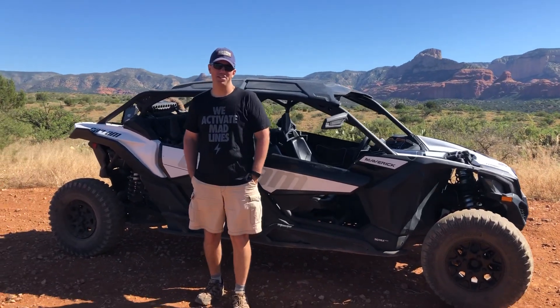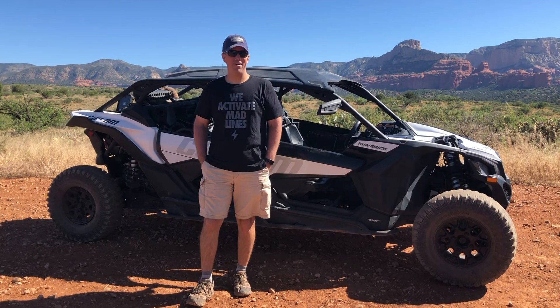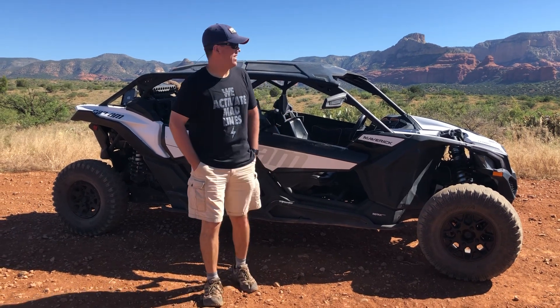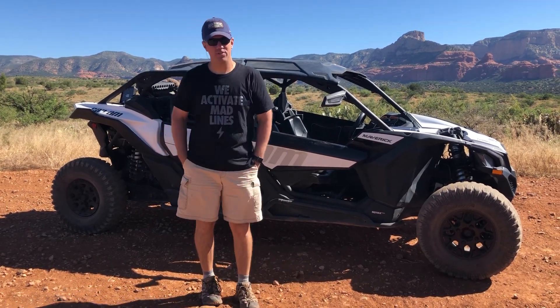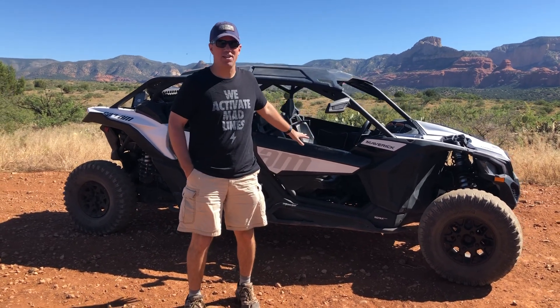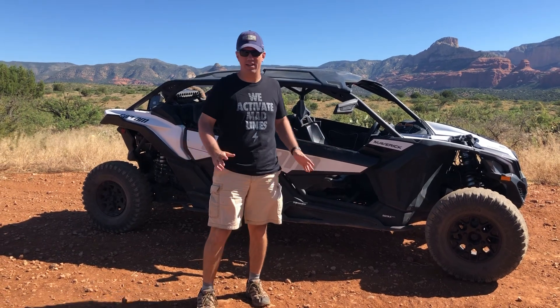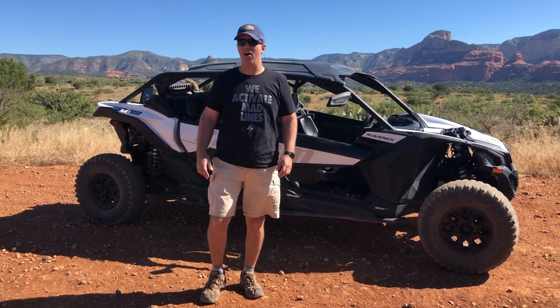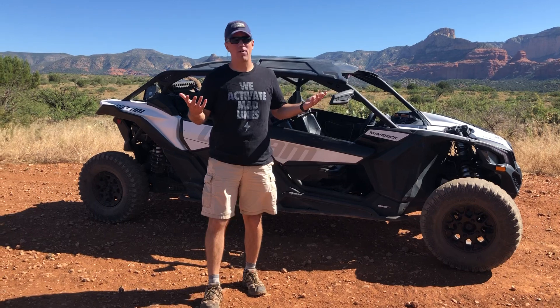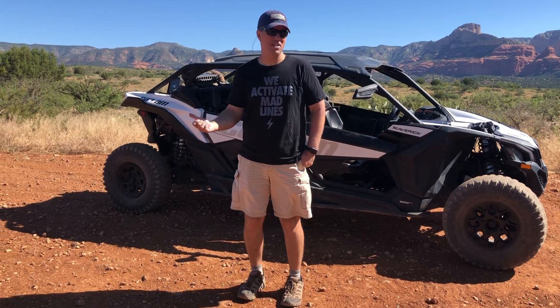Hey everyone, James Muncie, Chief Operating Officer at Connected Solutions Group with you. We are out here, gosh, about an hour outside of Sedona, Arizona. We've actually taken this UTV out in the desert, riding down roads and paths that are inaccessible by any car. So we're out here in the middle of the Red Rock Desert and we brought with us our MCC Mini by CSG.